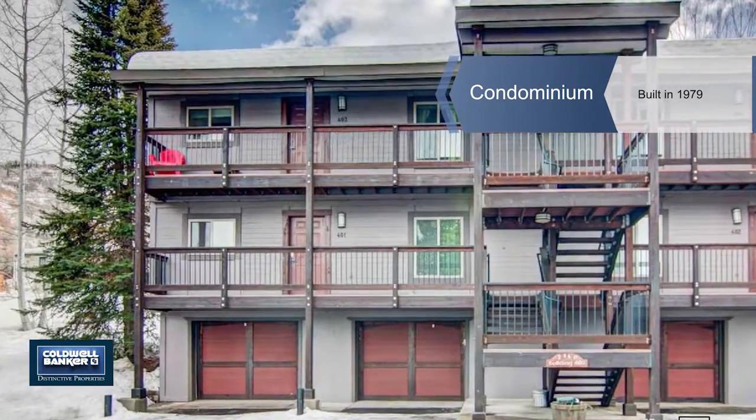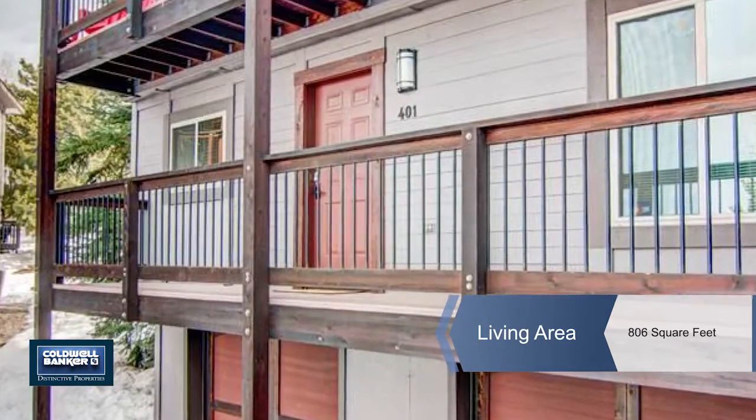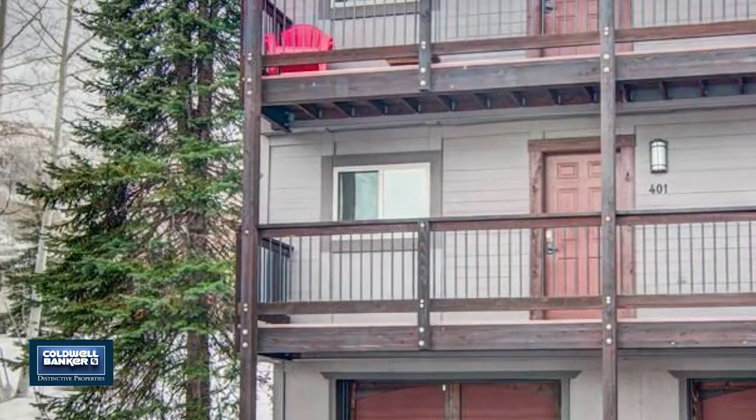This is a wonderful remodeled condo at the Meadows. As soon as you walk in and hang your coat in the closet, the hickory ceiling height cabinets and custom breakfast bar with additional custom cabinets will impress.